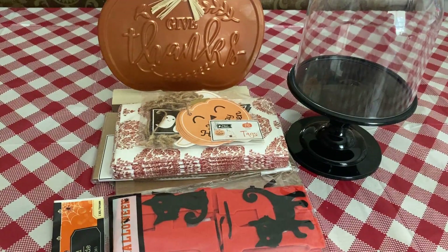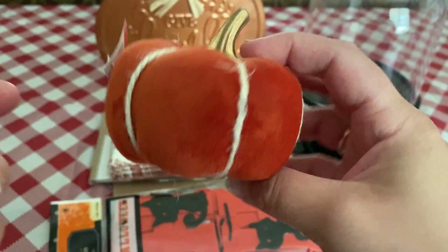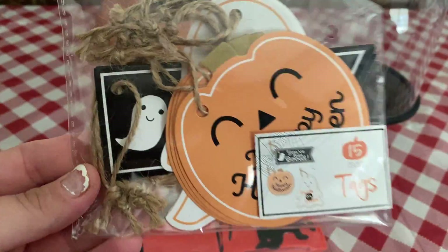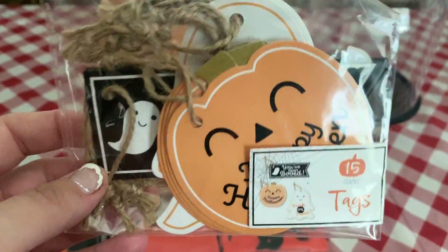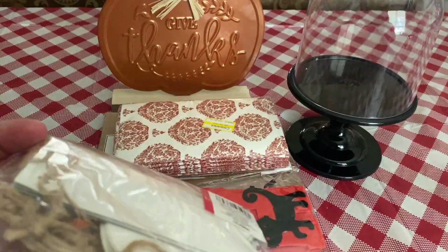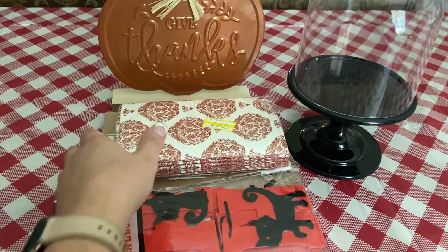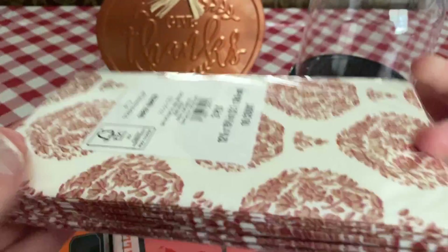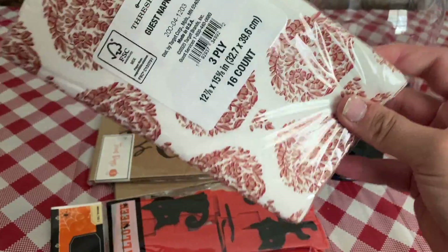I think they're pretty good for a dollar — Dollar Tree cannot compete with that. Okay, so that was Dollar Tree. Here's still Target: I got these cute little tags. I'm going to be doing like these cute little Halloween bag type things. These were only a dollar and I thought they were so cute — there's 15 in here. These are napkins, they were three dollars and I got them for 90 cents. They're my Threshold, 16 count.